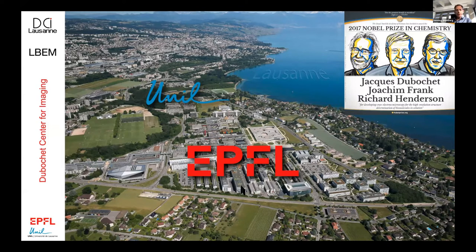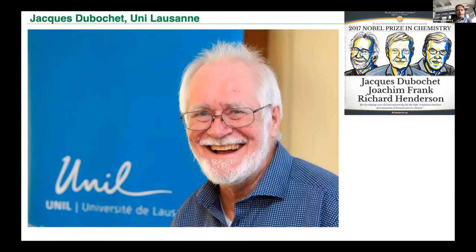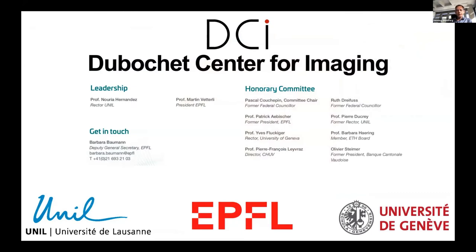The EPFL is a federally funded, technically oriented institution in Lausanne, right next door to the University of Lausanne. After the Nobel Prize in 2017, they held a ceremony and decided to gather these two campuses — the locally canton-funded university and the federally funded EPFL — to set up cryo-electron microscopy in Lausanne, and they recruited me for this purpose. Soon after, the University of Geneva also joined. Now we have the three universities together in the Dubusche Center Initiative, with significant investment from the presidents of all three universities.